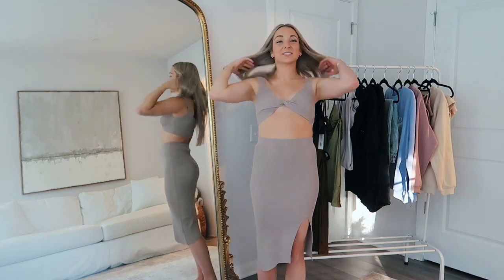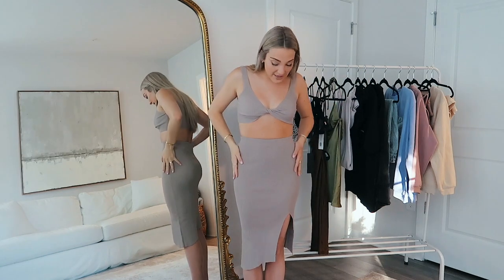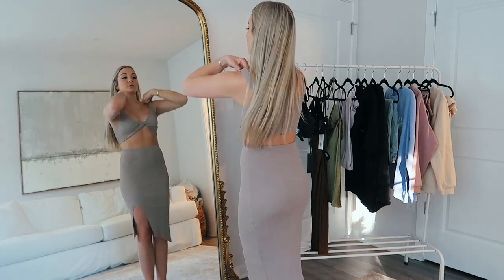White Fox Boutique also offers Afterpay and express shipping worldwide. Now let's get into the haul! First things first, we'll start off with what I'm wearing right now — I just thought this little set was so stunning.